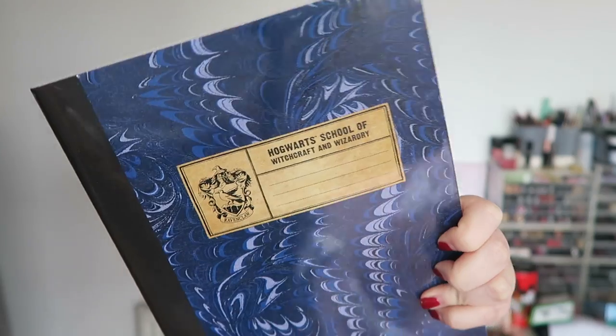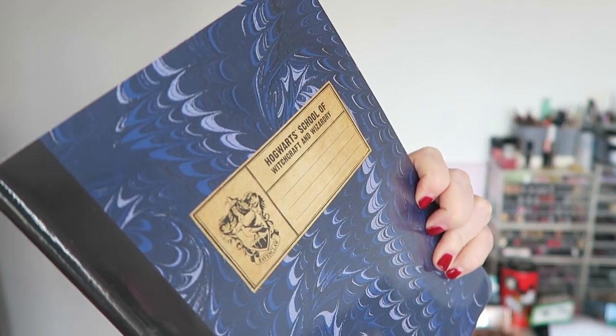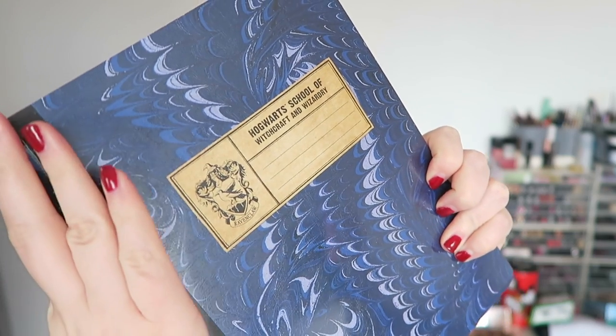Anyone who knows me knows I can't resist a notebook, so when I saw this Ravenclaw one I absolutely had to have it. This was £11.95. It's actually got the Universal sign on the back — some of it had the Studio Tour logo and some has the Universal logo, so some of it is exclusive to the Studio Tour and some you can probably get anywhere that sells Harry Potter merchandise. Obviously I had to get my Ravenclaw notebook.